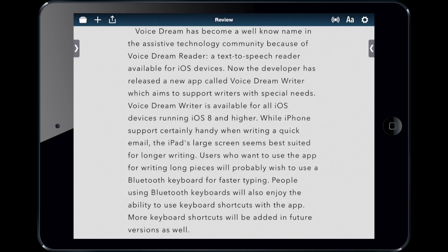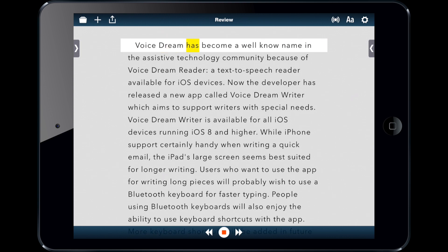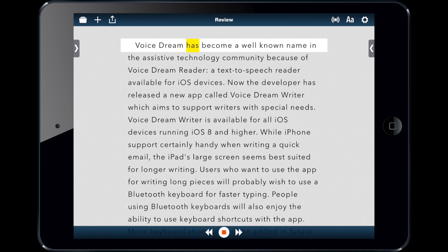When I'm ready to start reading, I can press this read button. "VoiceDream has become a well-known name." And there I found a mistake — I can go in and just correct the mistake like that and continue reading. "VoiceDream has become a well-known name." And you can skip to any point in the document, just like you'd expect.